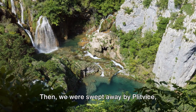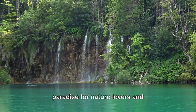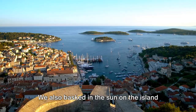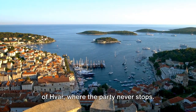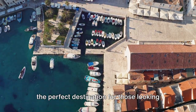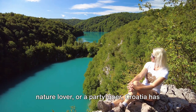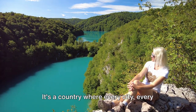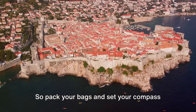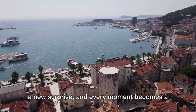Then, we were swept away by Plitvice Lakes, nature's masterpiece. With its cascading waterfalls, crystal-clear lakes, and lush greenery, it's a paradise for nature lovers and photographers alike. We also basked in the sun on the island of Hvar, where the party never stops. With its stunning beaches, vibrant nightlife, and world-class wineries, it's the perfect destination for those looking for a mix of relaxation and revelry. So, whether you're a history enthusiast, nature lover, or a party-goer, Croatia has something for you. It's a country where every city, every beach, every view is a testament to its rich heritage, natural beauty, and vibrant culture. So pack your bags and set your compass towards Croatia, where every turn reveals a new surprise, and every moment becomes a cherished memory.